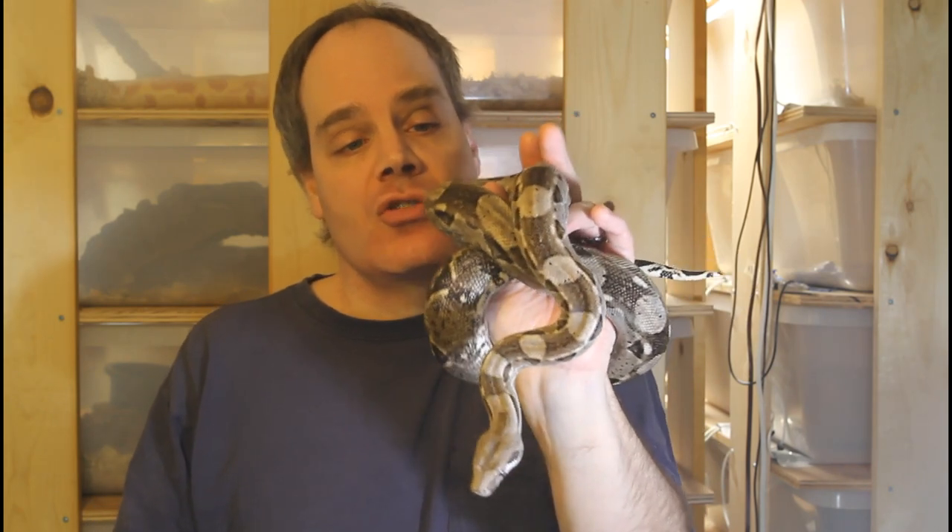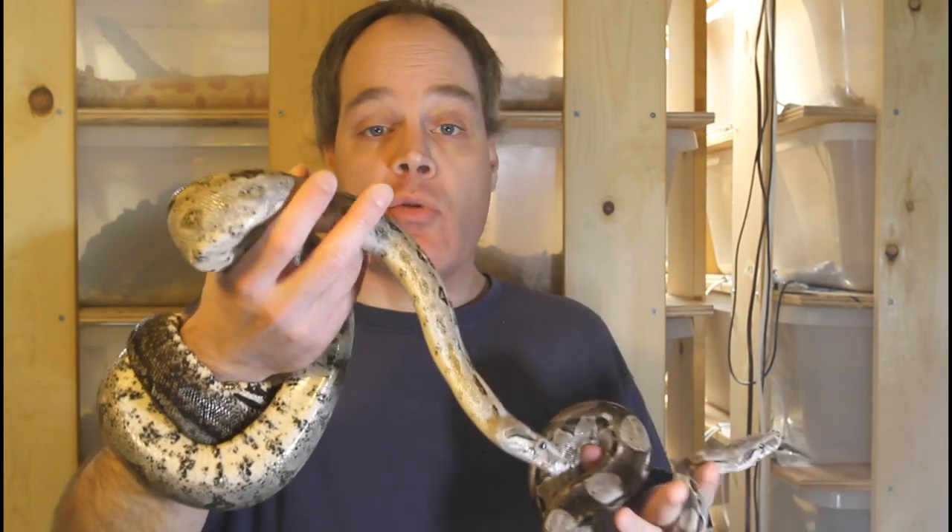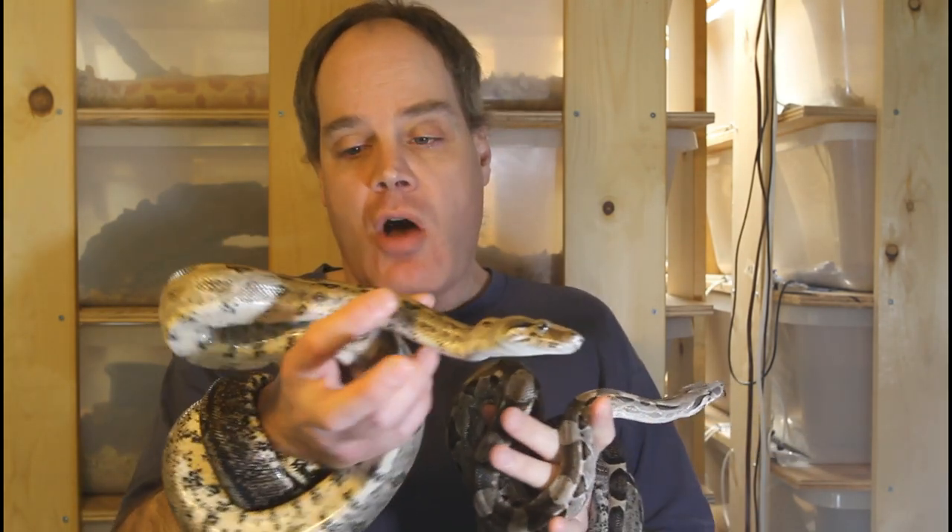Another difference is that the Cocker Key Boas in general have a darker color — more of a darkish grayish background color where the saddles are kind of an inky black in color. The Crawl Key, on the other hand, has a lighter ground color, more of a steely gray ground color.